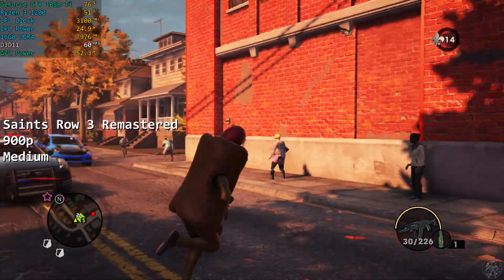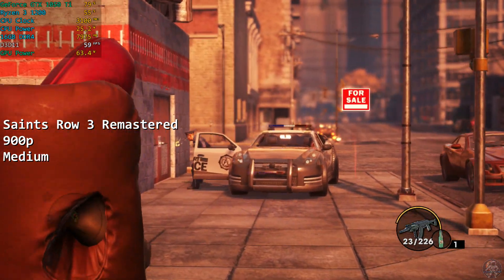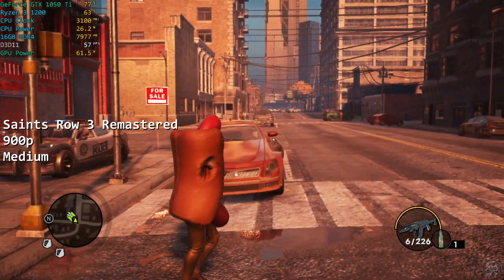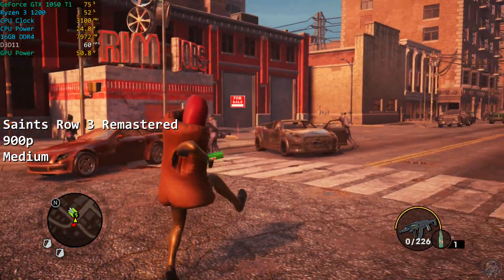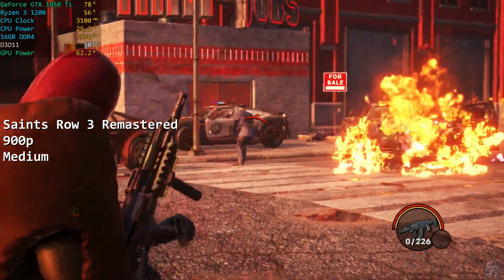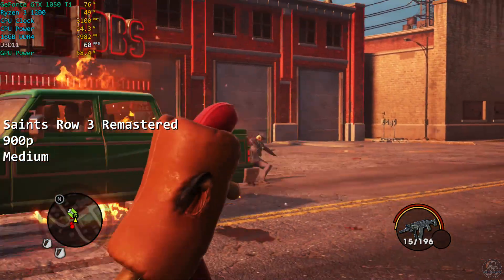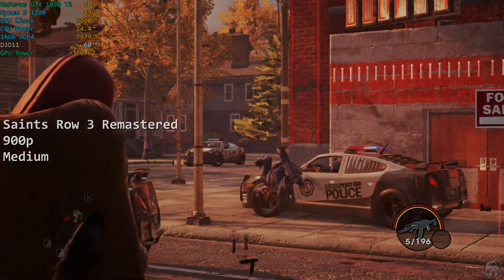Saints Row 3 Remastered performed well. At 900p on medium settings, the game managed to hold almost 60fps in my playtime with it, and it was a solid experience that performed well enough. Raising the resolution to 1080p did hit the framerate pretty hard, so even though it looks like we have a little headroom to work with here, I think that 1080p might be a push too far for this combination, and I'd probably say stick to 900p and go for the higher frame rates.